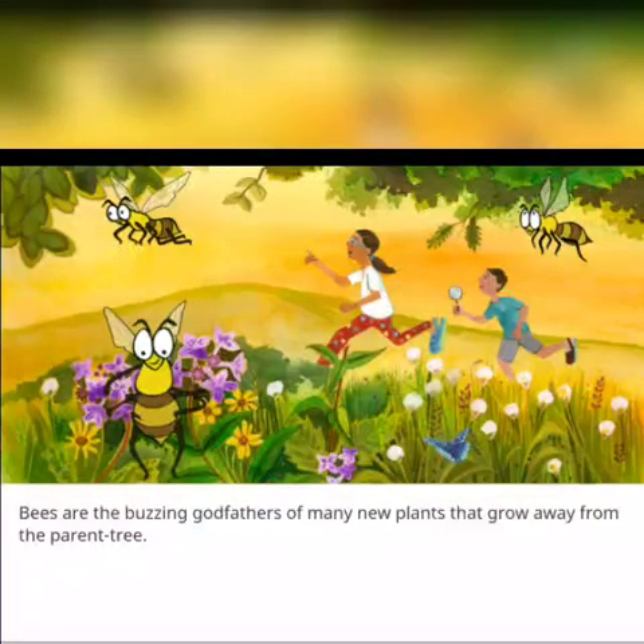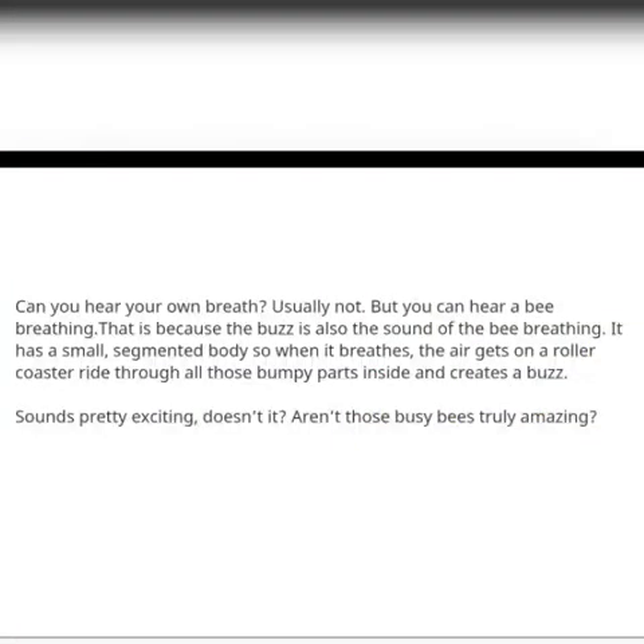Bees are the buzzing godfathers of many new plants that grow away from the parent tree. Can you hear your own breath? Usually not. But you can hear a bee breathing. This is because the buzz is also the sound of the bee breathing. It has a small segmented body, so when it breathes, the air gets on a roller coaster ride through all those bumpy parts inside and creates a buzz.